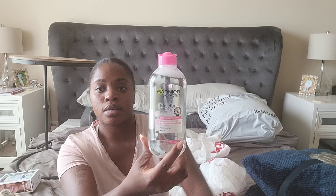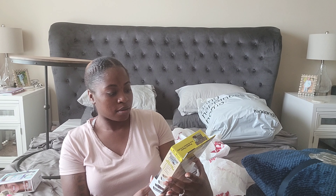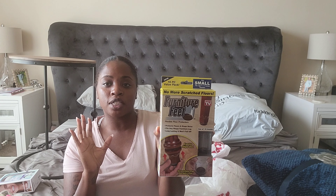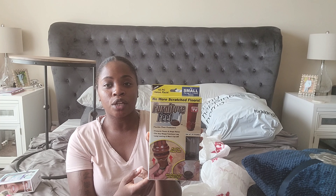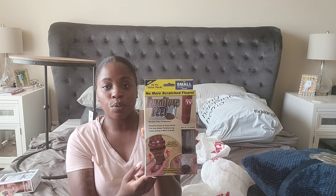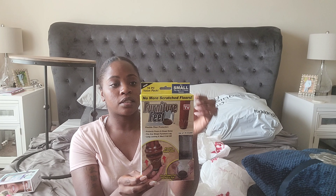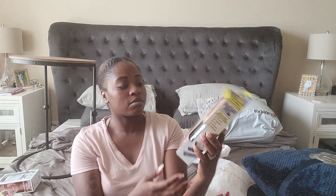The last thing I got was a furniture feet set. I grabbed these because last week me and my fiancé found a bench outside that somebody was throwing away. I figured I could repurpose it — spray paint it and put it in the yard — but the foot part was breaking off. I'm going to see if these will work and hold it together. Plus it was $3.99, so it won't hurt to try.